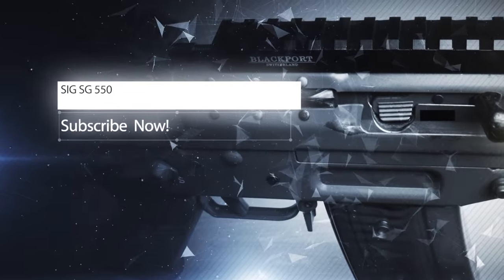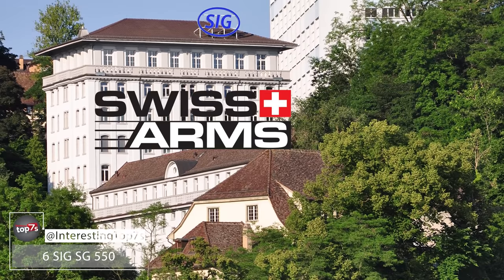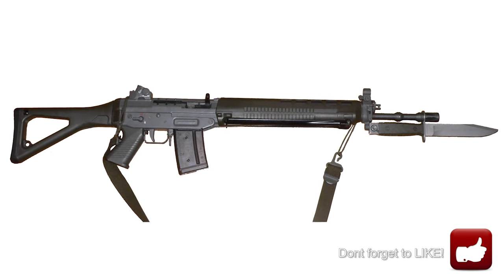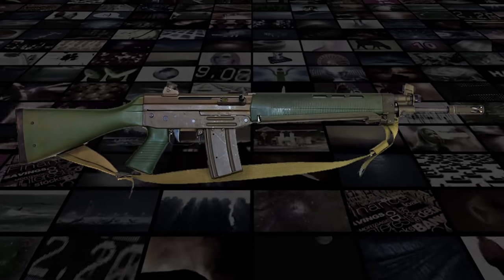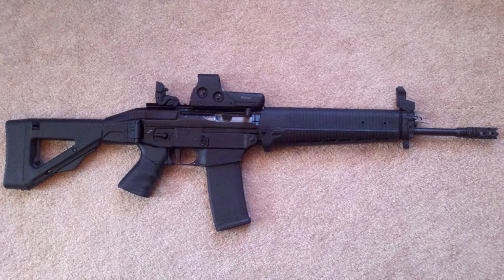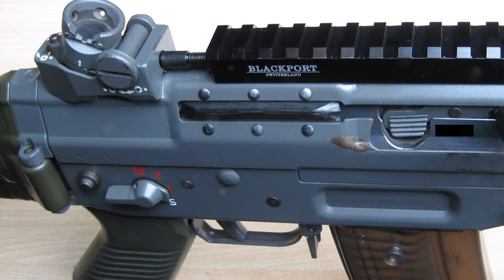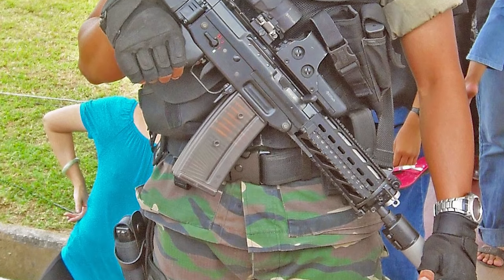Number 6: the SIG SG-550. Designed and manufactured by SIG, now known as Swiss Arms AG, the SG-550 packs more than just one hell of a punch. Also known as the FAS-90 or the STGW-90, depending on regional location, the rifle itself is based on the earlier 5.56mm SG-540. This selective fire 5.56x45mm NATO assault rifle fires from a closed bolt, meaning the gas-actuated, piston-driven, long-stroke operating system makes it one of the finest 5.56mm assault rifles ever made.